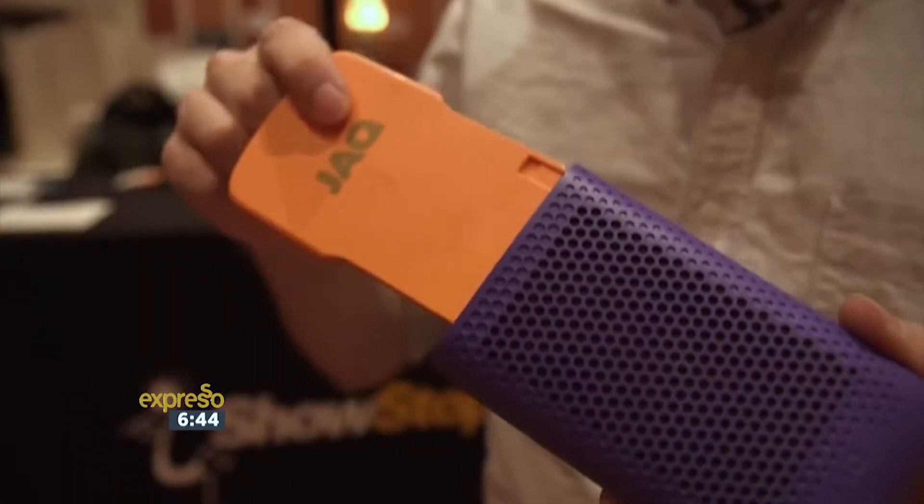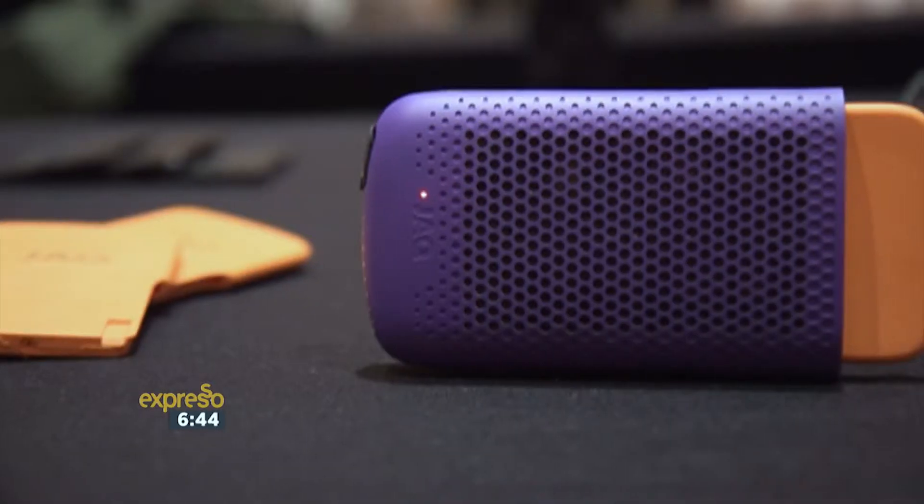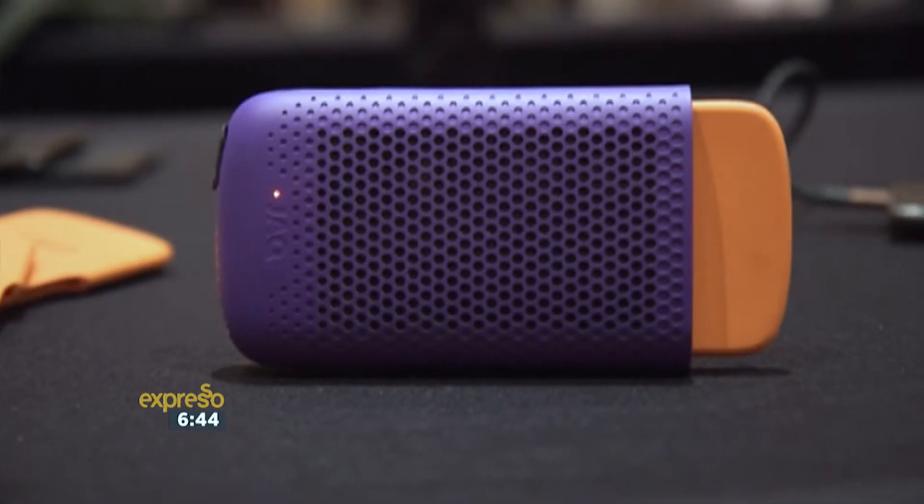We all know the frustration when your smartphone or laptop runs out of battery and you're sitting there waiting for the device to start charging, or you simply don't have the time to wait for it to get some juice. This morning, hopefully we can curb that frustration and help you with some tips to keep those devices charged up — better batteries!